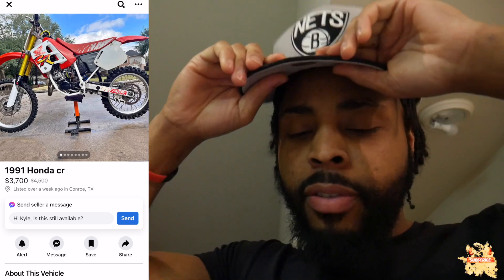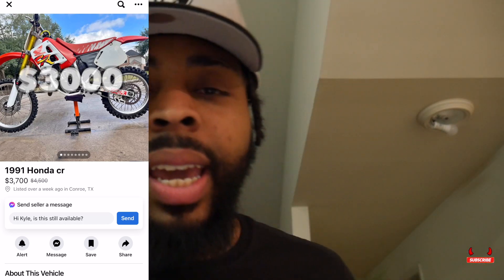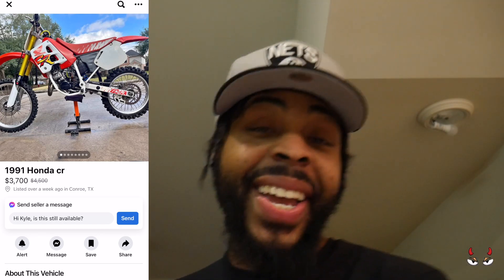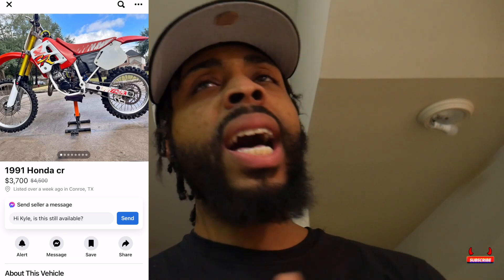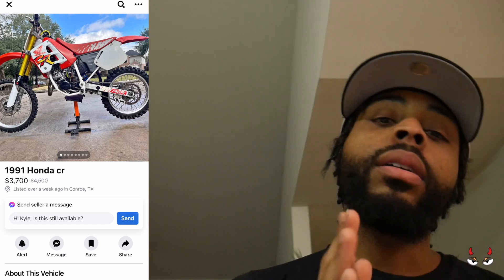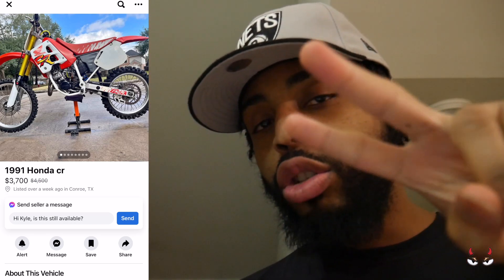I disagree with you on the price at $3,700 — I don't know if I would give you that. But I would give you three bands right in your hand — three thousand, take it or leave it. We got it in the video right there. So far, Houston y'all got some clean bikes for some very good prices, I'm not gonna lie. Make sure you smash that like button, subscribe if you're new, and I will see you guys in the next video. Peace.